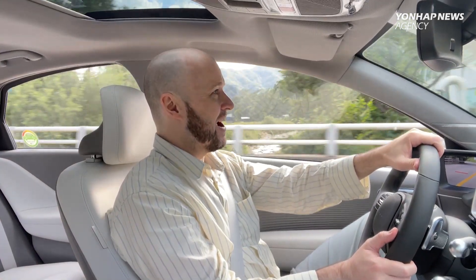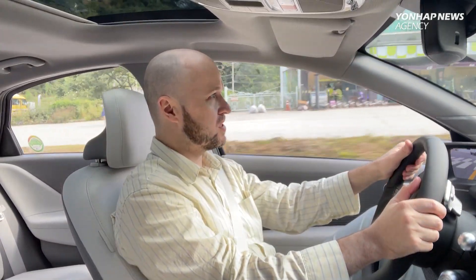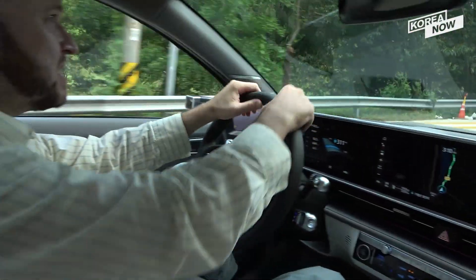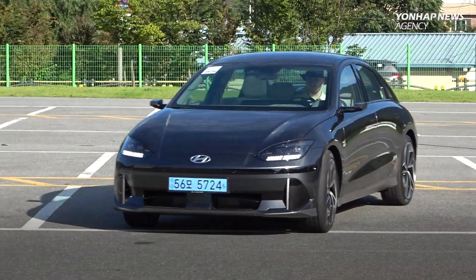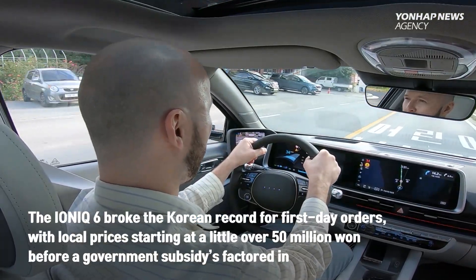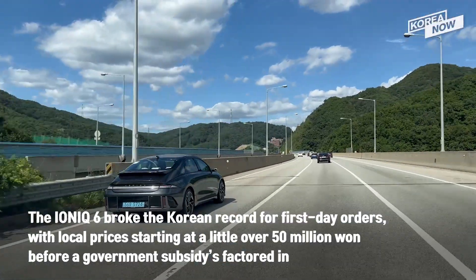We are really in the countryside now. The Korean navigation system is telling me where to go, and we've almost done a hairpin turn. It's a bit slow because of speed bumps and various crossings, but you can see these are tight, twisty roads that give us a real taste of the handling, which remains perfect. The global release of the IONIQ 6 isn't until next year, but here in Korea the race to get one began in August as it broke the local record for first-day orders. The price starts at just over 50 million won before government subsidies.